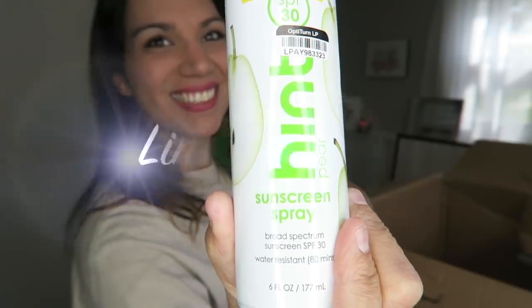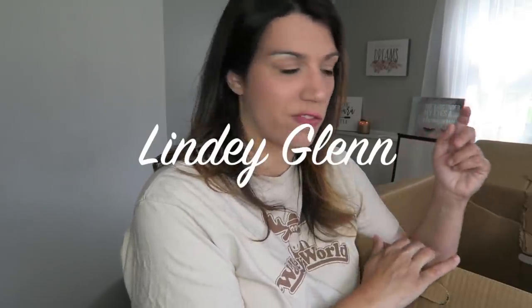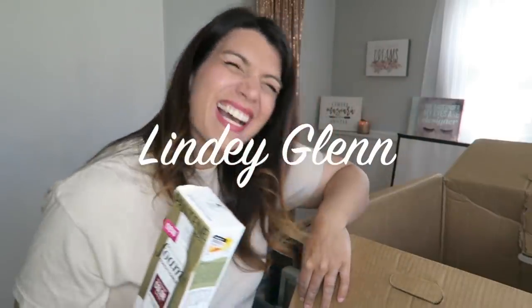Hi everyone, it's Lindy. Welcome back to my channel. My channel is all about making money and saving that money, so if either one of those two things interest you, please do feel free to subscribe.